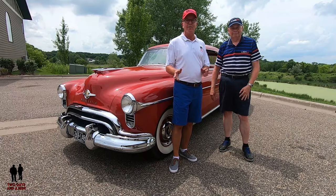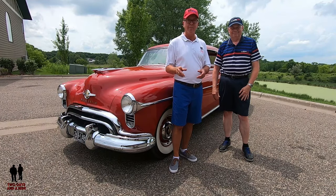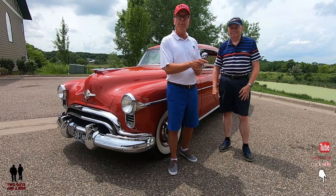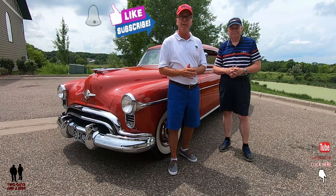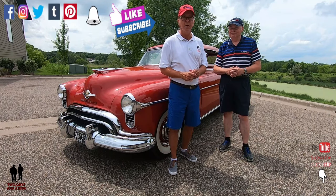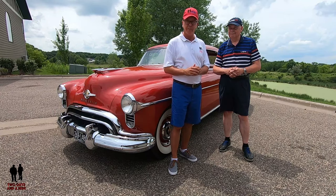Hey folks, Rob with Two Guys on a Ride. Boy oh boy, I've got a beautiful vehicle for you today. Before we talk about the car, hit that subscribe button below, become a channel friend, hit that bell notification so you never miss a video. Today I'm with Steve, and you're not going to want to miss this.